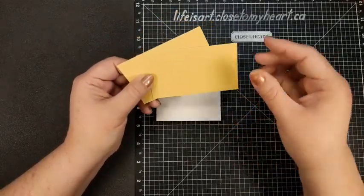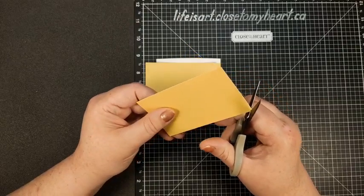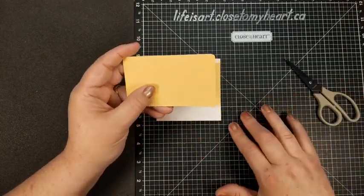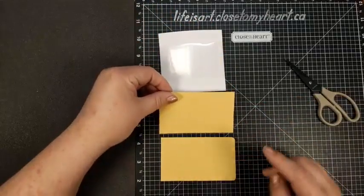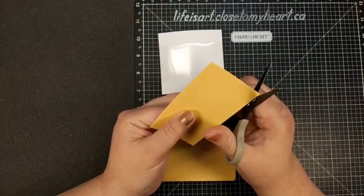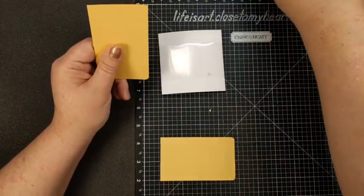That name might sound familiar if you've read chapter two of our mystery. We've got two pieces of honey butter that are four inches by two and three eighths. Three eighths is halfway between a quarter inch and a half inch. I actually want to round the corners on one end of each of these — you can use a corner rounder or scissors. And I want to round opposite corners, so I've rounded the corners on the right hand side of this one, and I'm going to round the corners on the left hand side of the other one.